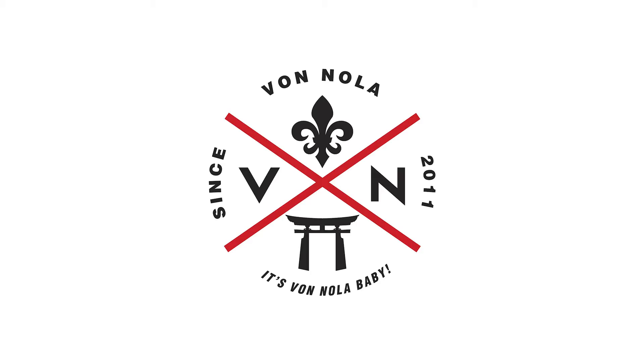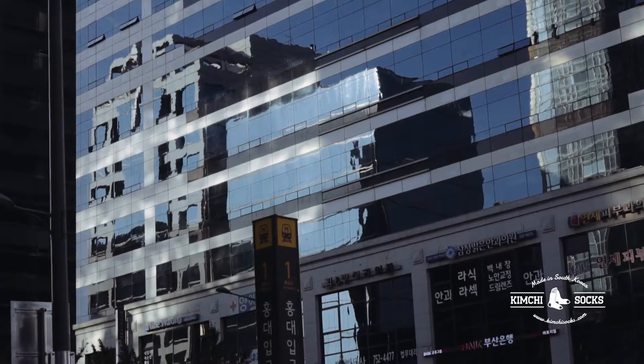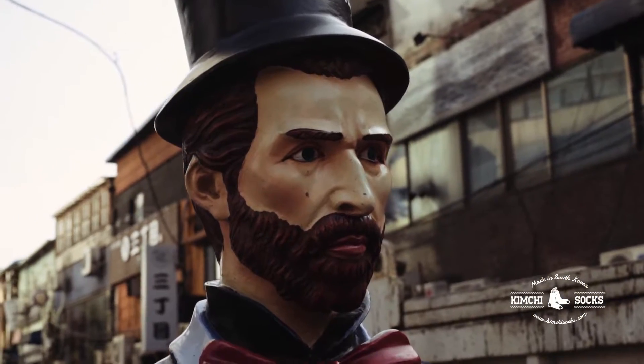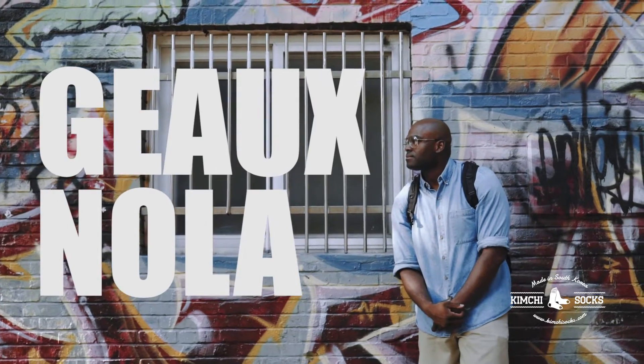Good morning. It is Jason, aka Von Nola, and today we are in Hongdae, Seoul, which is the location where I came up with the idea for kimchi socks. Today we're going to talk about the design and production of kimchi socks.